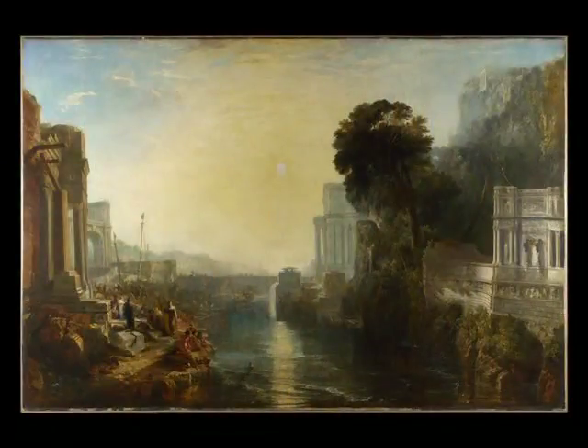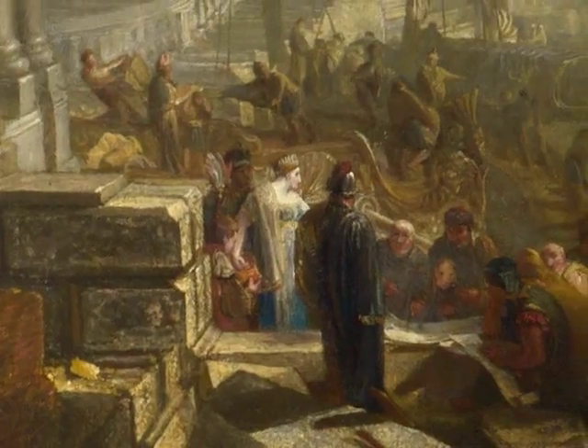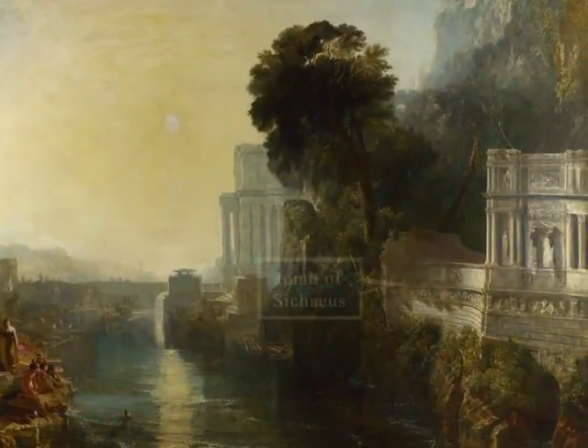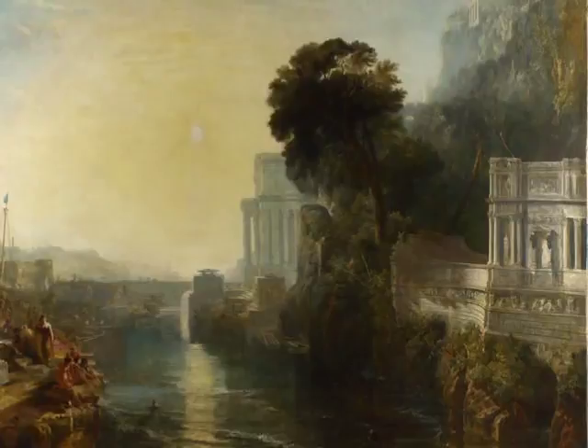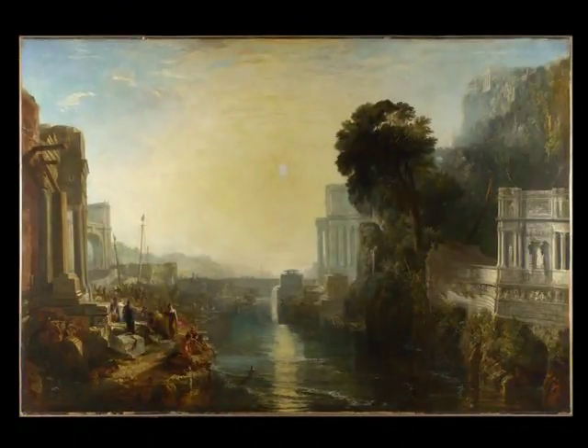This painting depicts the legendary founding of Carthage by Dido, the queen of Tyre — a story related in the first book of Virgil's Aeneid. Dido is at the left in a light dress with a diadem, observing the building of her new city. Across from her on the right is, somewhat ominously, the tomb she had built for her late husband Sychaeus, who had been murdered by her own brother. Later in the Aeneid, Dido will commit suicide after Aeneas leaves her, foreshadowing the enmity of Rome and Carthage, but she has not yet met him here.